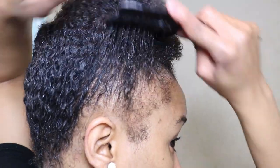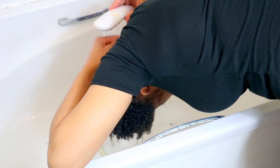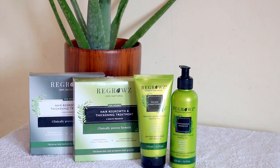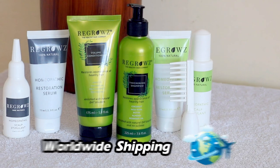For optimal results, it is recommended to use Regrows for a minimum of three months continually every other day. These products are available for both men and women in a three-month and six-month course. And not to worry if you're based outside the UK, because they do ship worldwide.